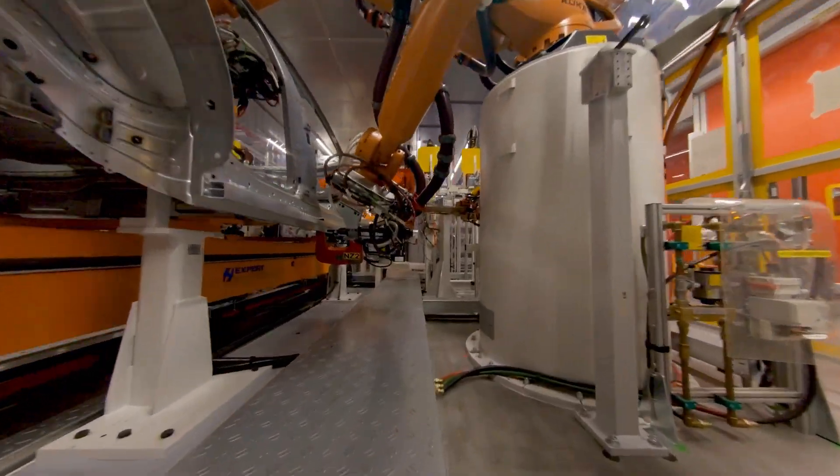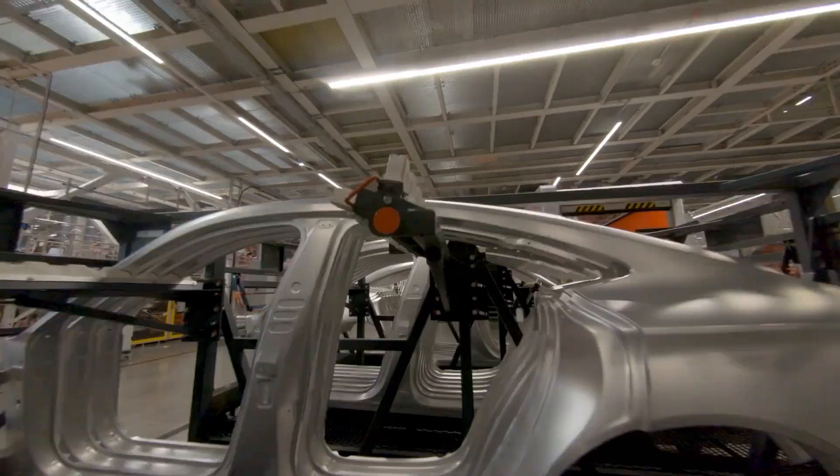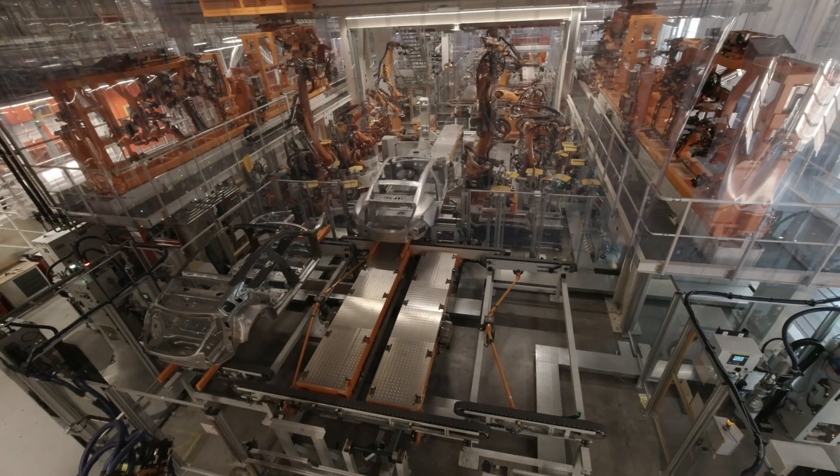Designing the body manufacturing process was no mean feat for the planning engineers. Space is tight and the Audi e-tron GT has a composite construction of aluminium and steel. The result? Solutions that are unique to Audi and the Volkswagen Group.